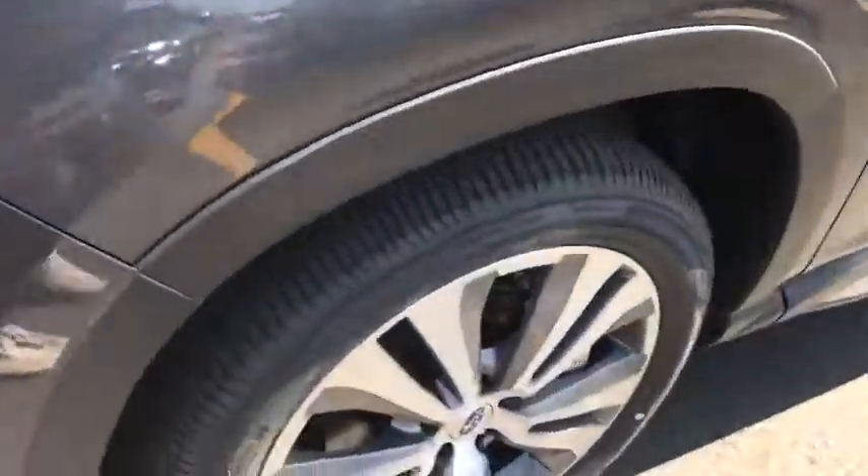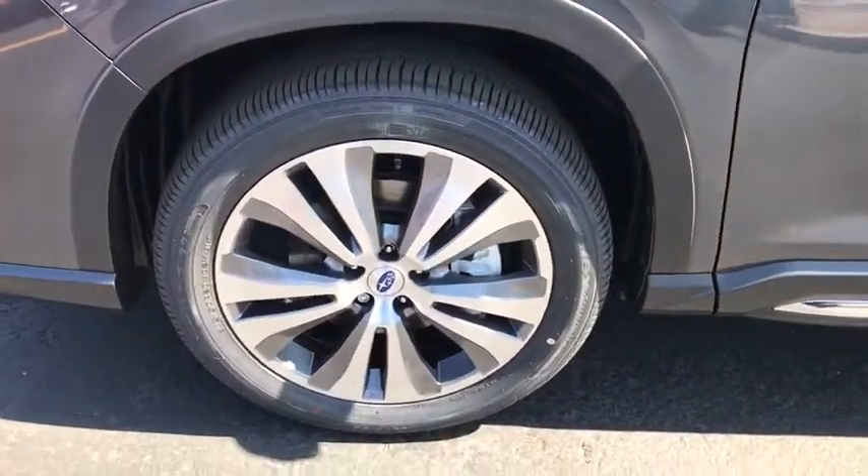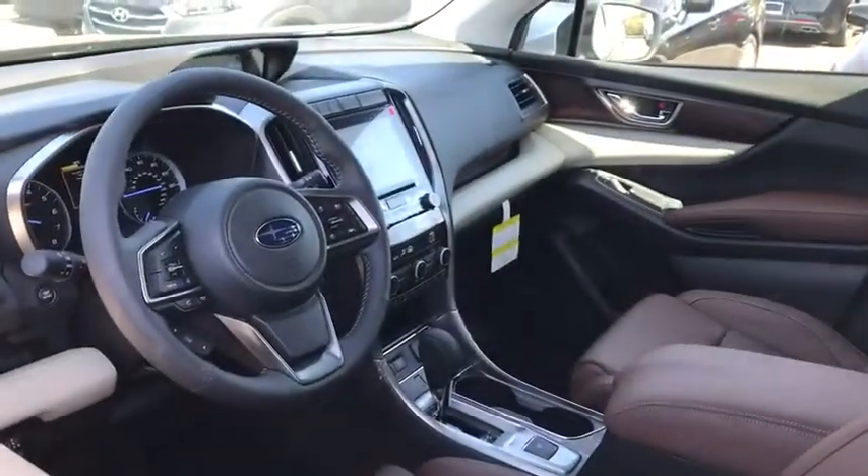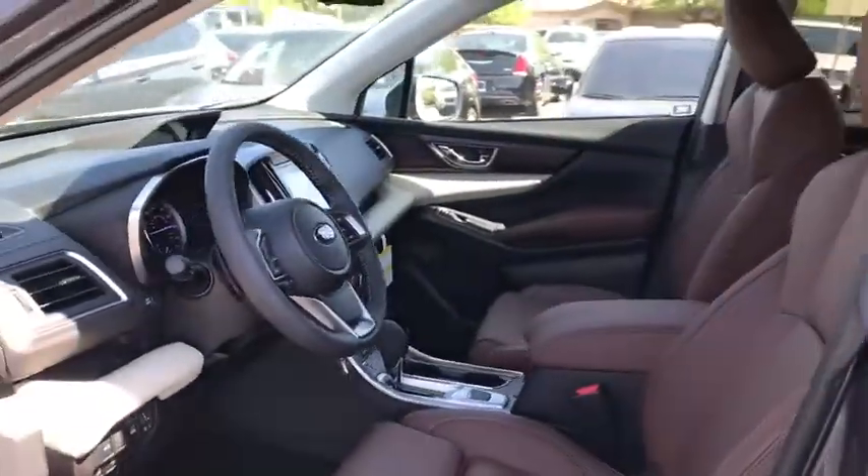All-wheel drive, leather wrapped steering wheel, Bluetooth, adjustable steering wheel, power steering, four-wheel disc brakes, floor mats, auto dimming rear view mirror, keyless start.